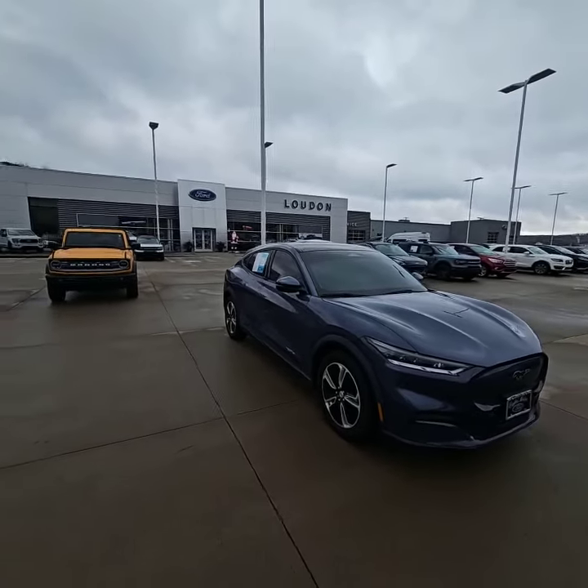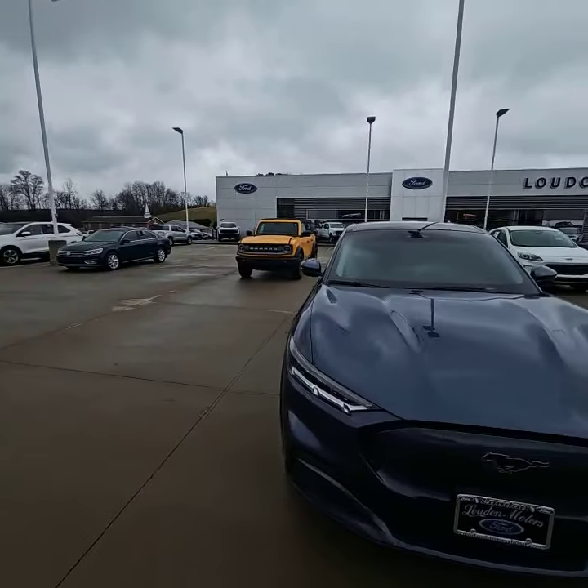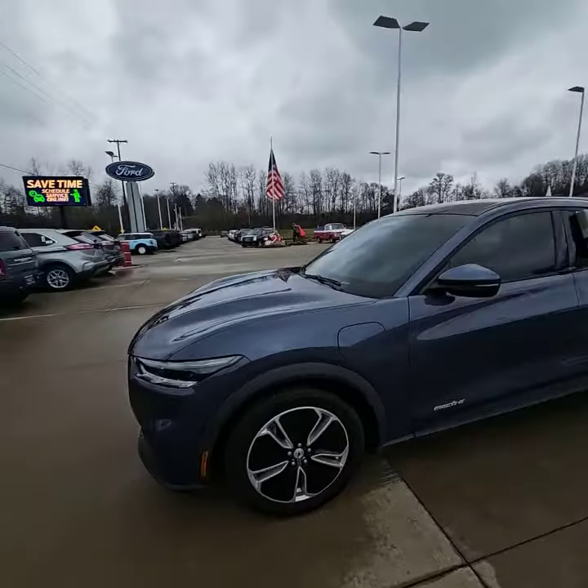Hey, good morning, Michelle. It's Josh here at Loud Motors Ford. Hope you're having an awesome day so far. Wanted to go ahead and show you around this beautiful 2021 Ford Mustang Mach-E Select.